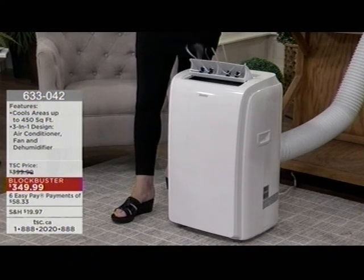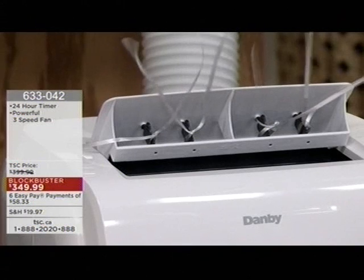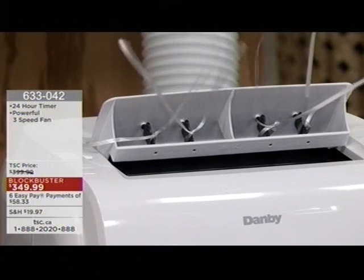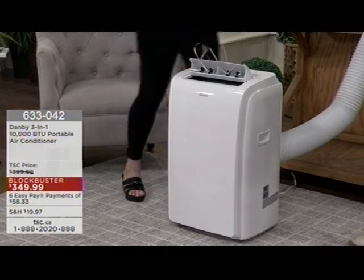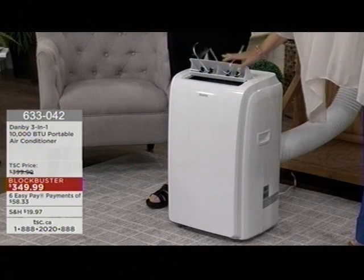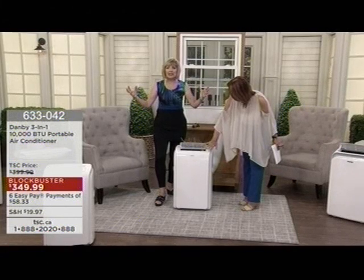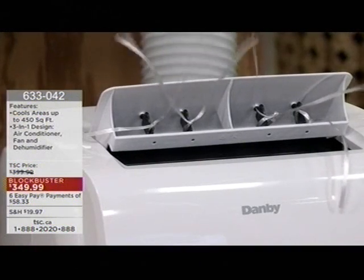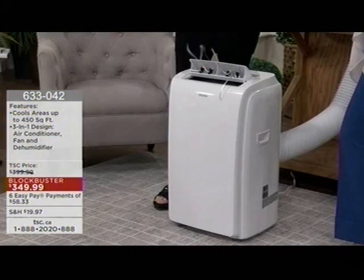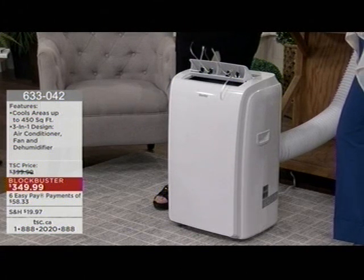I urge you to do your research, look around — look at the value here when it comes to an amazing product that is going to do an amazing job for years and years to come. The minute you remove that hot, humid air from your house, there is a huge difference. The Canadian climate is such that humidity is what creates that uncomfortable feeling. Whether you don't like central air, have an older home without ductwork, or just want zone cooling — this is a great alternative and a great addition.